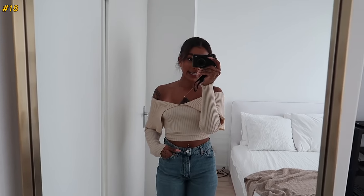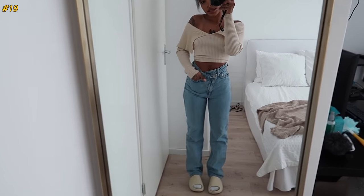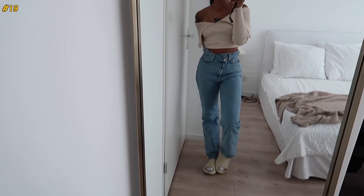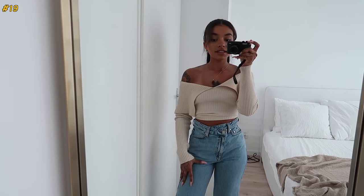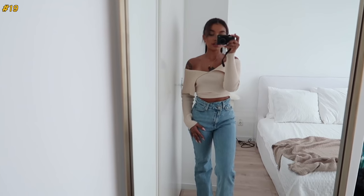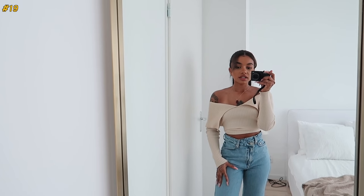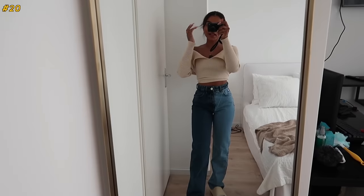These are the Weekday Skew jeans in a lighter wash — same asymmetrical waist as the other pair. Nice length. I've worn these so much that the denim has gotten a lot softer over time. With Weekday jeans — and denim in general — the more you wear it the more it's going to shape to your body and soften up. I literally lived in these last year.